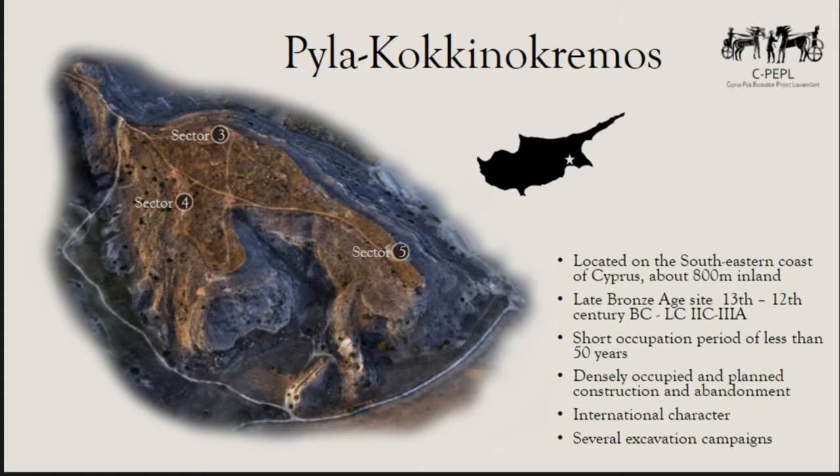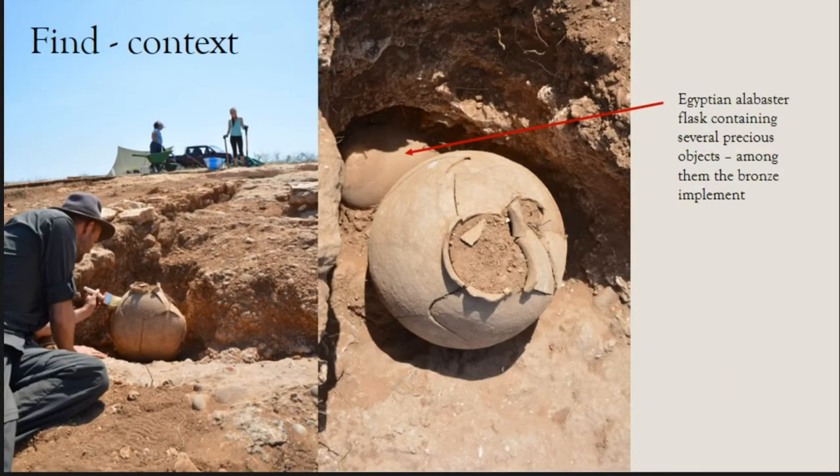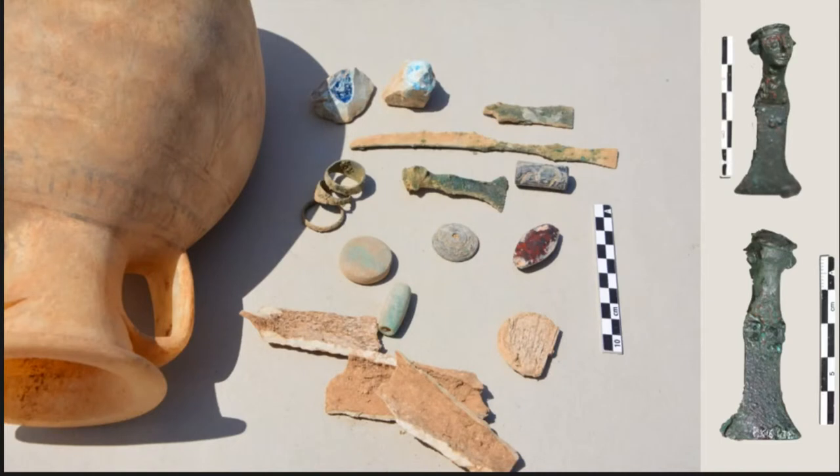I will now talk about the find context of the particular find I investigated, which comes from sector 3, excavated by a team from the Catholic University of Louvain. In one corner of a building they found a big jar, and beneath it there was a complete Egyptian flask. Inside it there were lots of finds: some beads, seals, rings, a few metal objects, and among them the object I analyzed — a little bronze figurine.